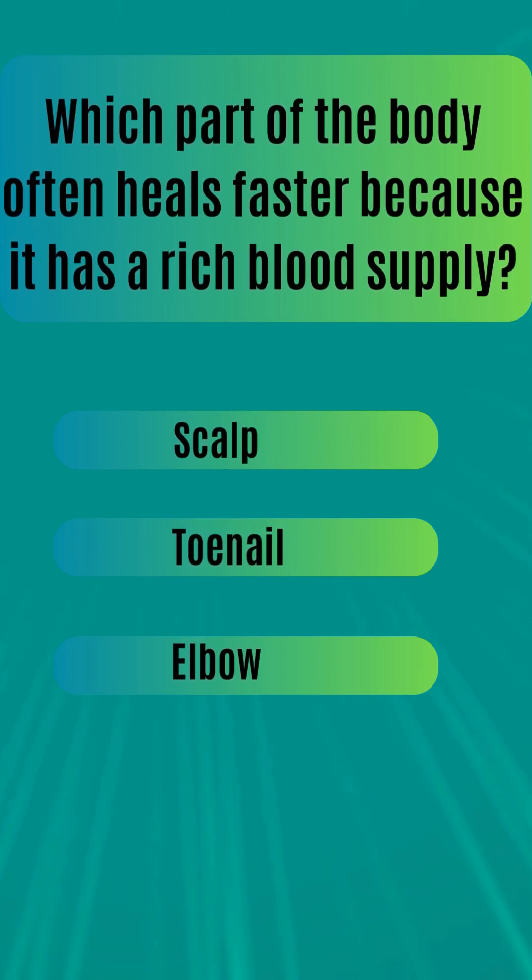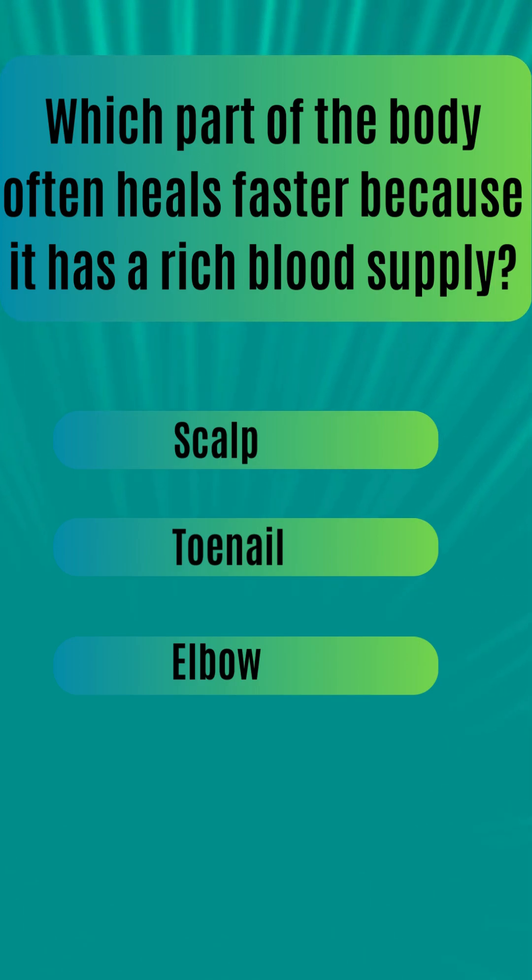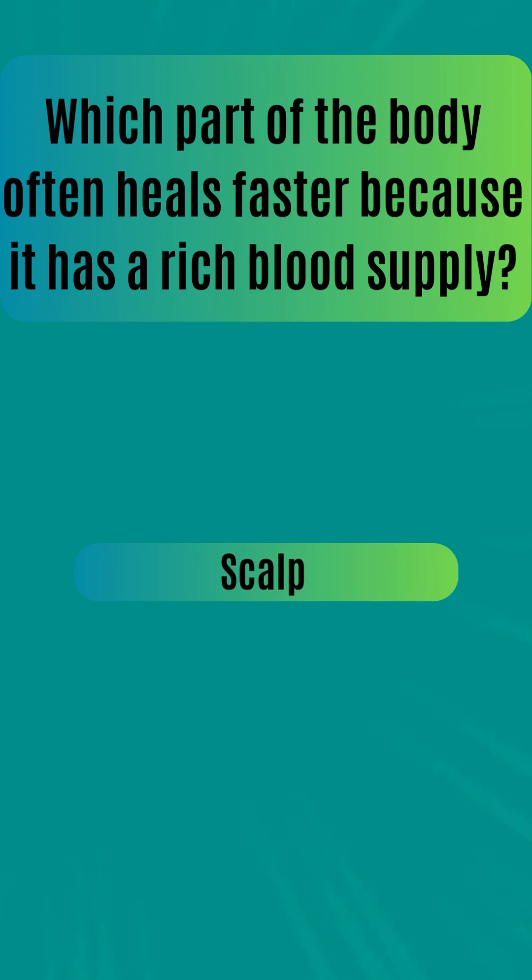Which part of the body often heals faster because it has a rich blood supply? Scalp. Toenail. Elbow. The answer is scalp.